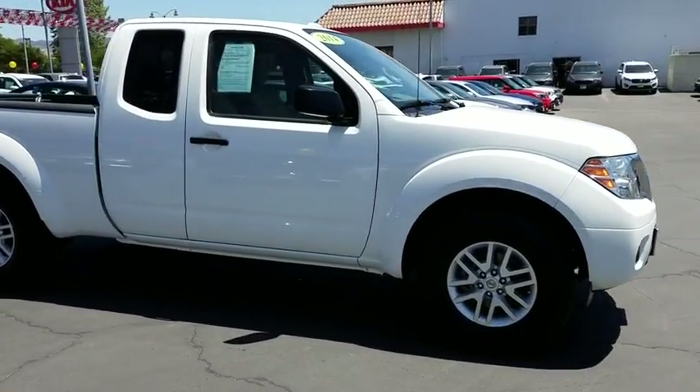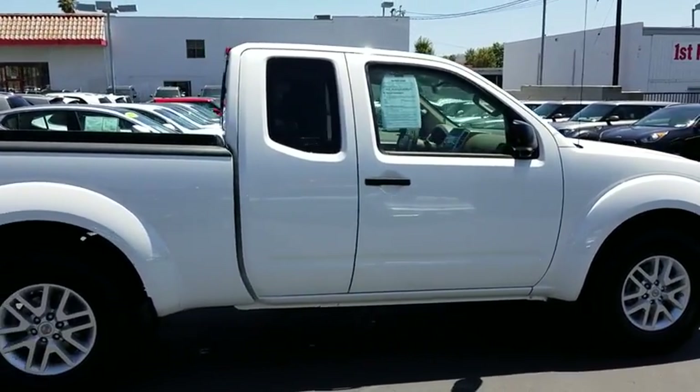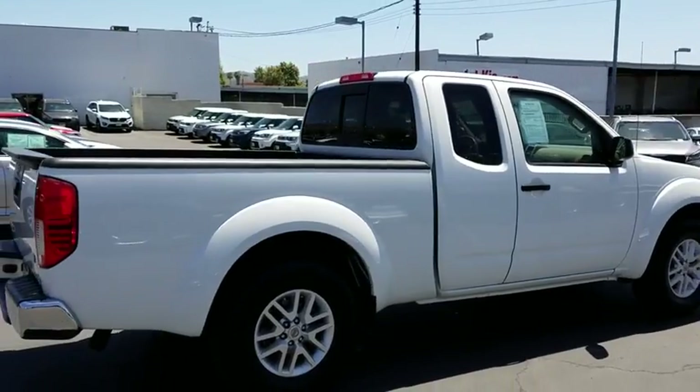The Frontier's interior comforts include cab versatility, under-seat storage, and seating for five. This vehicle has less than 95,000 miles.